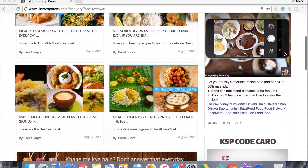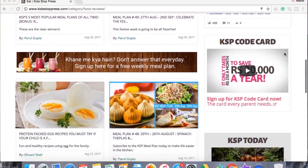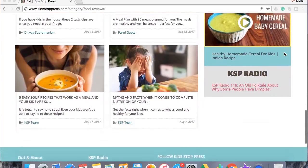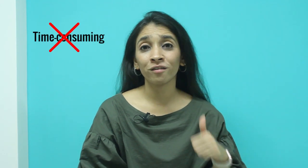We started KSP meal plans and we're 50 meal plans strong, which I'm really proud of. A lot of you have asked whether meal planning is cumbersome, tedious, and time-consuming. Well, the first myth to bust is: it is NOT time-consuming — in fact, it's going to save you a lot of time.